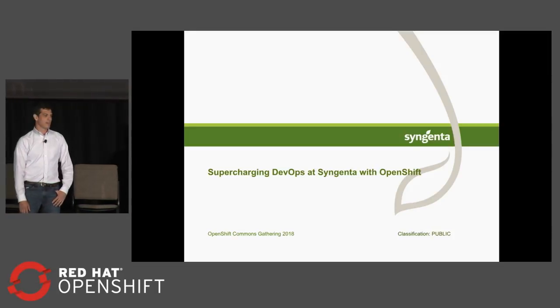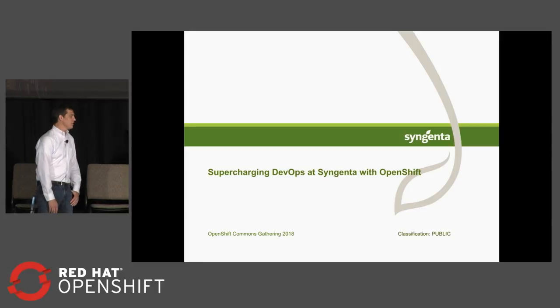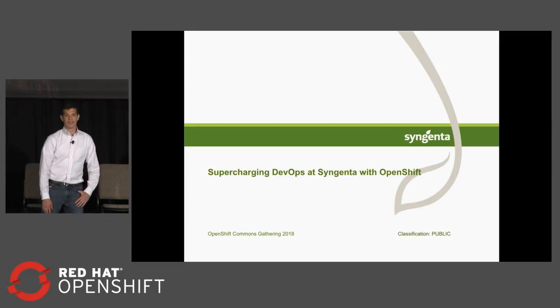I'm Matt Davis, Red Hat Solution Architect, and with me is Bubba Perrier, an IT fellow at Syngenta, and Jay Huddleston, a senior Red Hat consultant.